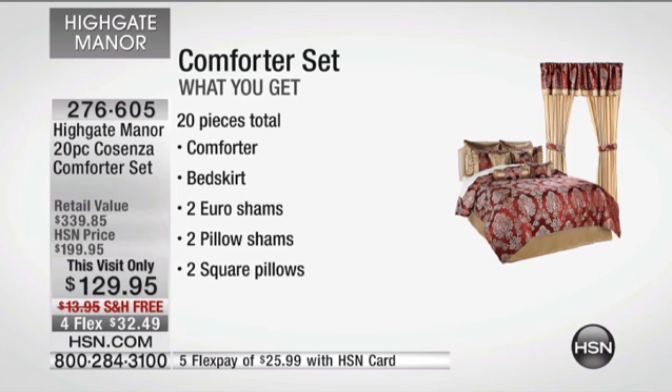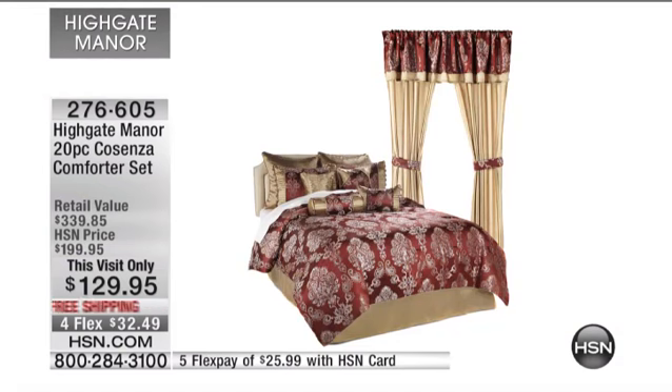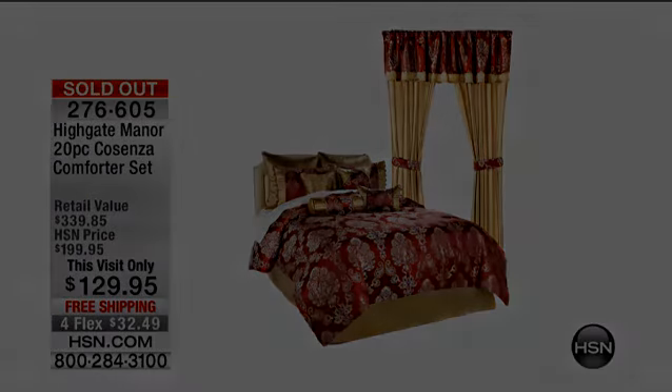Two square pillows — wait till you see how they're finished. You've got the oversized neck roll, the breakfast pillow, four drapery panels, two valances, and four tiebacks. This is all machine washable. And we did free shipping and handling — we don't do that all the time.